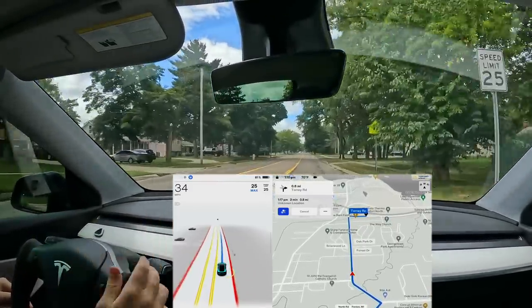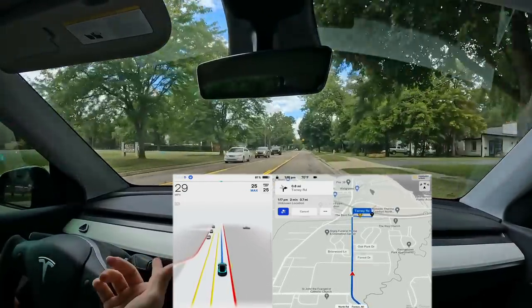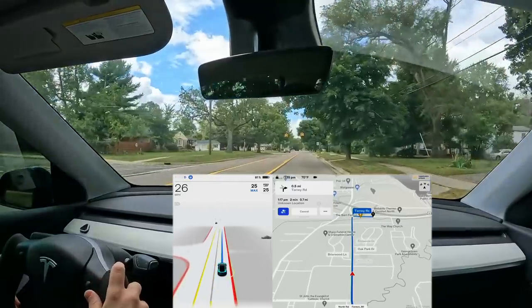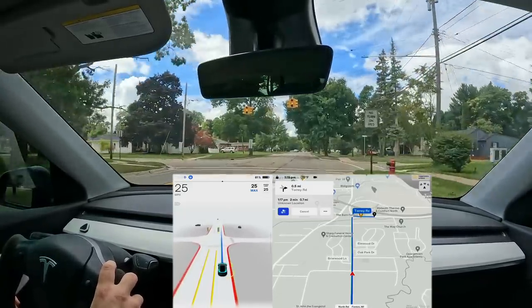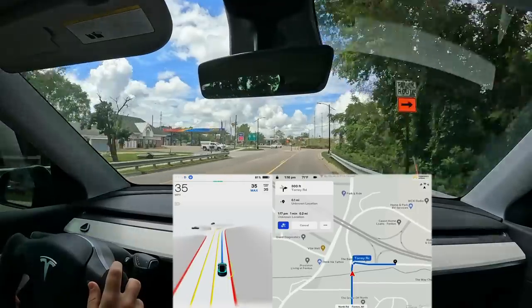Speed limit says 25 but we're going 30, now 29 — it just takes far too long to slow down. Let's see how it handles the blinking yellow, which can be a little awkward. No turn on red — doesn't care about that — blinking yellow straight through, perfect, exactly what I want.